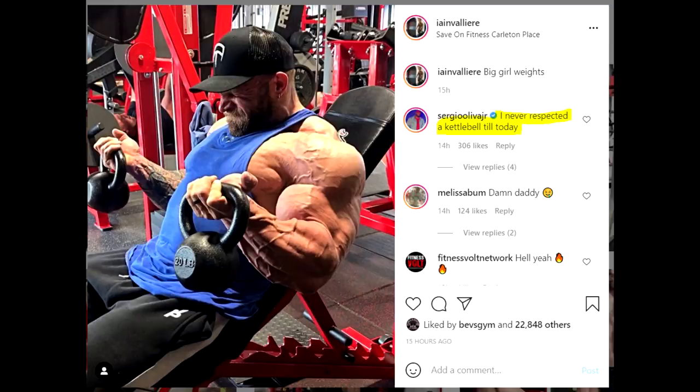His arms are looking absolutely insane. He's getting ready to compete — I believe he's gonna be doing Tampa Pro, Arnold Classic, maybe Texas, and then of course Mr. Olympia if he gets a qualification, which I'm pretty sure he's going to get. He was 7th at Mr. Olympia, and it seems like he made a lot of progress since then. He had basically a full year to progress, and if you follow him or watch the Fouad Abiad podcast, you know how devoted he is.